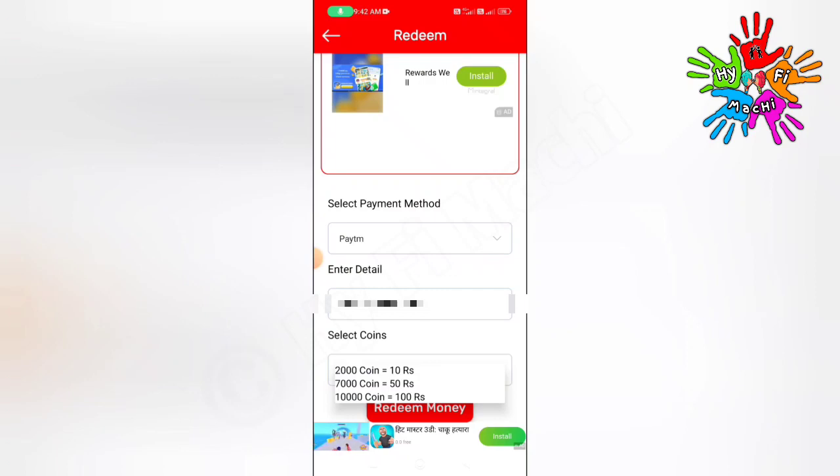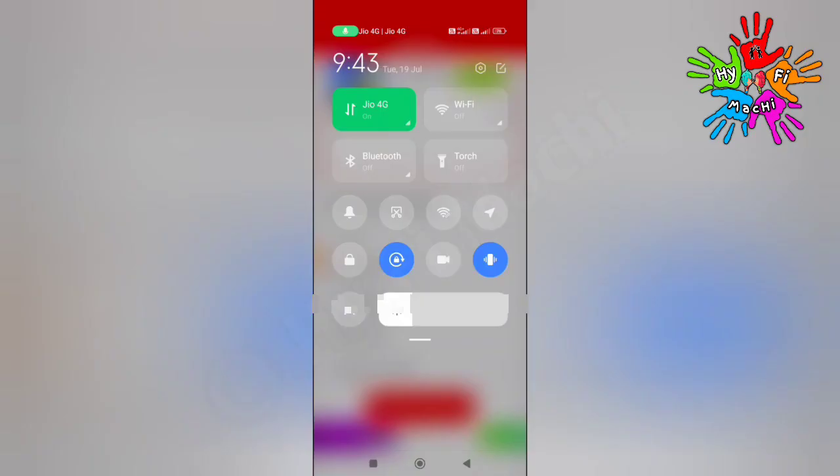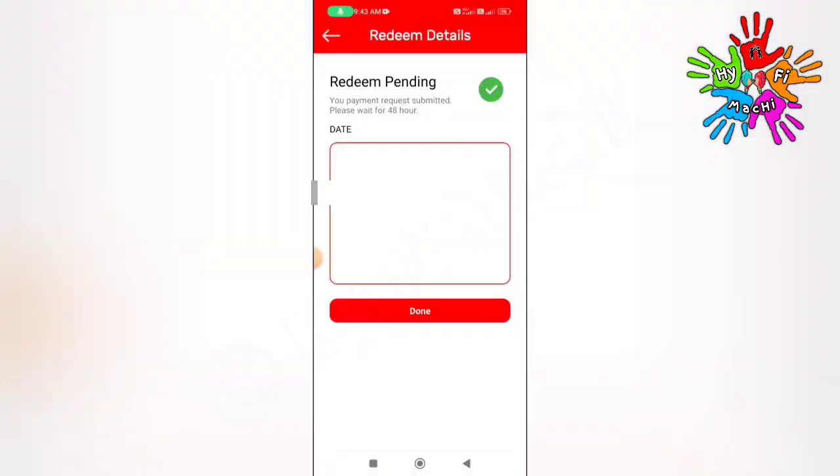We will pay for 50 rupees and get 7000 coins. If you pay late, we will show the payment proof. In this application license, the lower number is approximately 943.